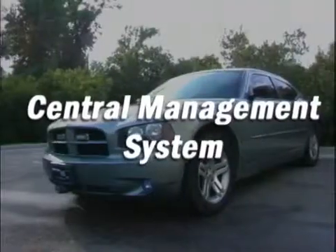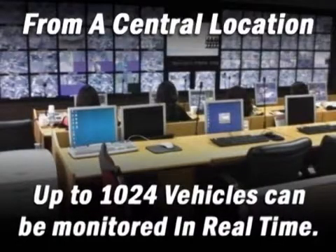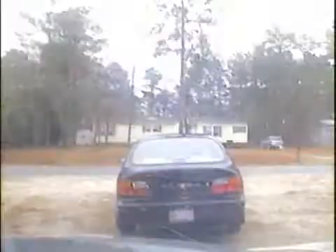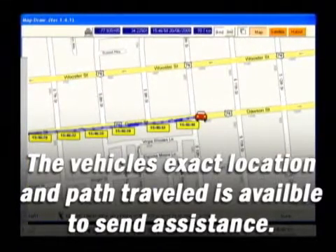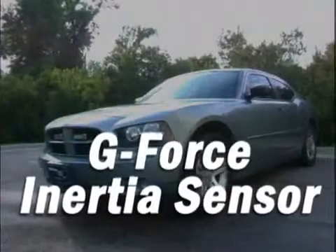Central Management System. From a central location, up to 1,024 vehicles can be tracked and monitored in real-time. When an officer activates his lights, the dispatcher is immediately alerted and can watch the traffic stop in progress. If an emergency happens, the exact location and path of the vehicle is available to direct assistance to the scene. The central management system easily integrates with Google Maps or any other map service.